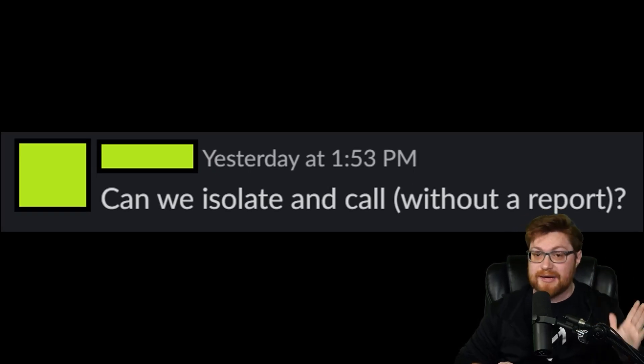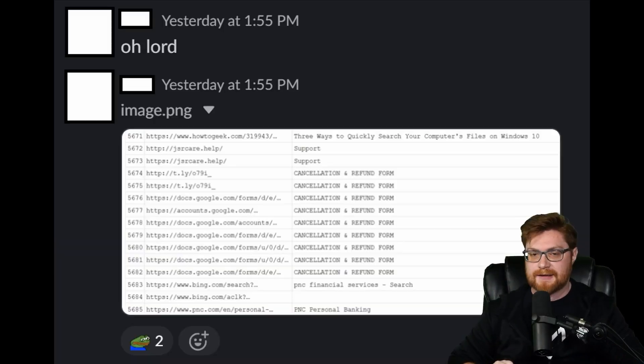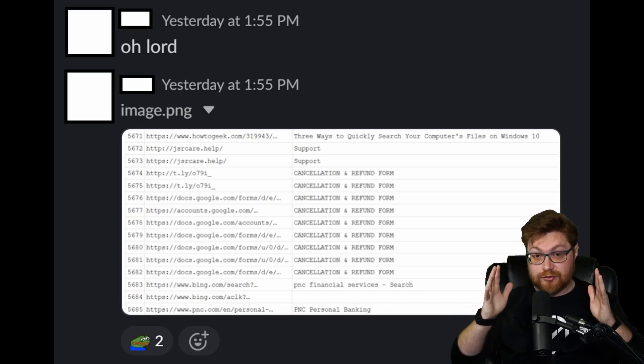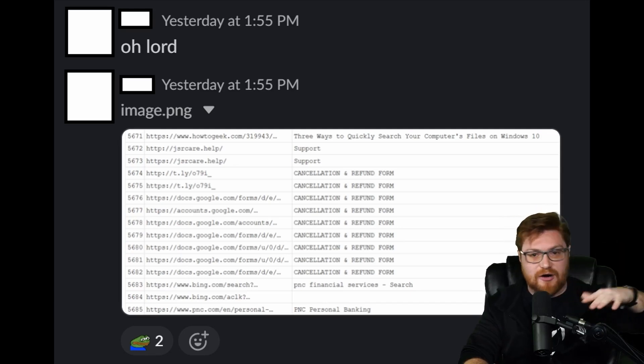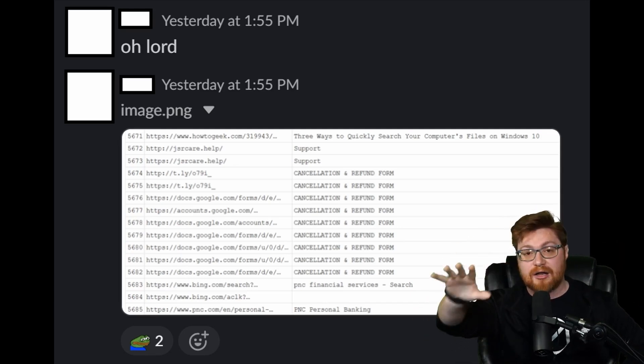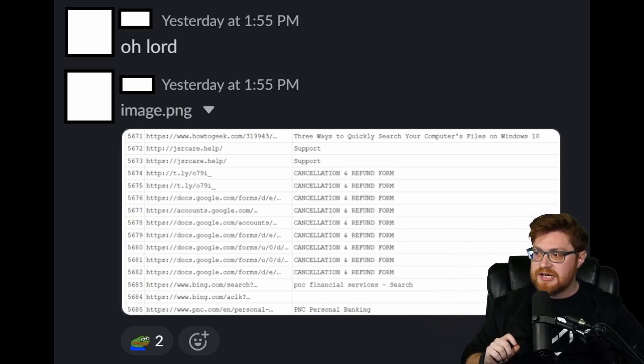A team member asks: can we isolate and call without a report? We already got the report out the door. The analyst clarifies that the cmd execution was prior to the report and the original isolation. Then the analyst takes a look at the browser history — whether you're using Microsoft Edge, Firefox, or Google Chrome — the catalog of places visited on that computer. You can see jsrcare.help titled 'Support,' a strange t.ly short link for a cancellation and refund form, and then it brings to docs.google.com — a cancellation and refund form, with the user present on that page for quite a while.